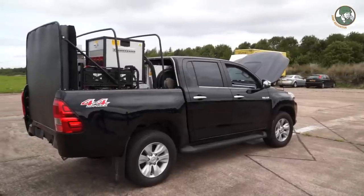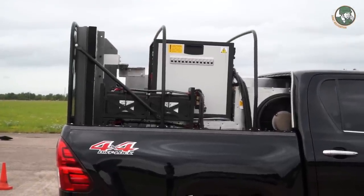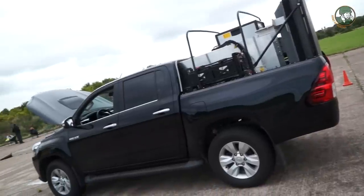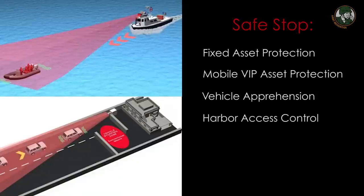The RF Safestop system is fully integrated by Jankel onto a range of platforms, all of which are extensively upgraded to meet the operational and tactical requirements of security forces worldwide. There are many benefits to this system including ease of operation, it being portable, it can be used on land and sea operations, it's a passive non-lethal system, and it has a narrow band. There are different configurable scenarios which we'll hope to demonstrate today.